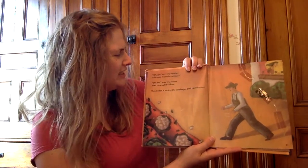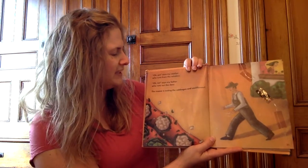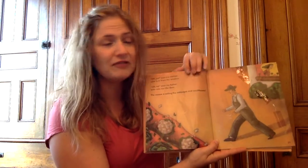Oh, go, says my mother who runs from the window. Oh, no, says my father who runs out the door. The moose is eating the cabbages and cauliflower.